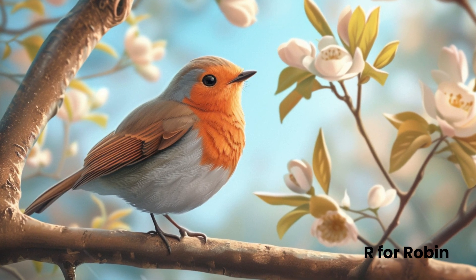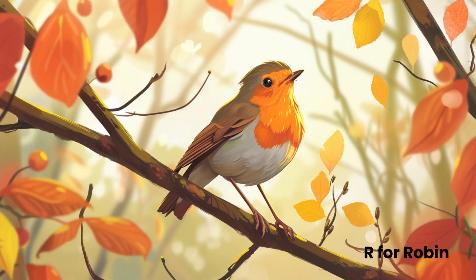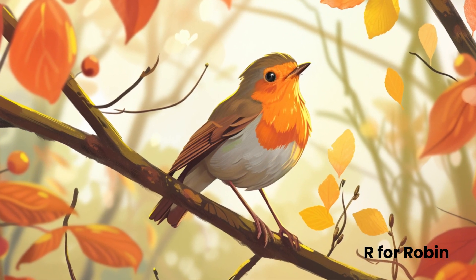Robins wake up early, singing a cheerful tune and searching for worms and insects for breakfast. If you hear a sweet melody outside next time, it might just be a robin saying hello.